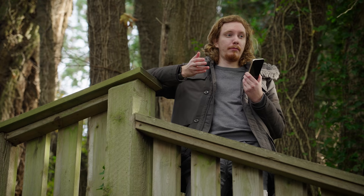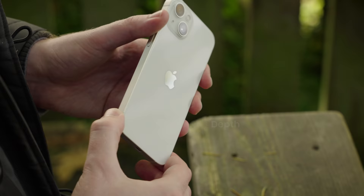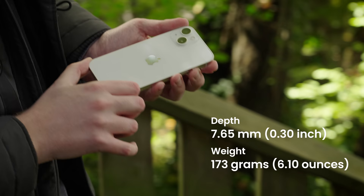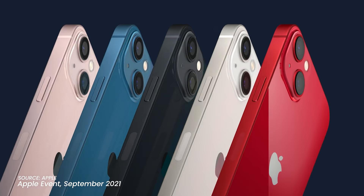This increase in battery does also mean a minor increase in size. It's a quarter of a millimeter thicker and 11 grams heavier. That's barely noticeable in hand, but what you can feel is that the power and volume buttons have been lowered for easier reach. And all the colors have changed.